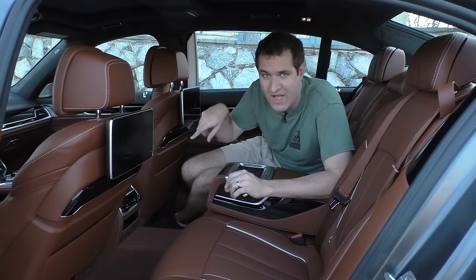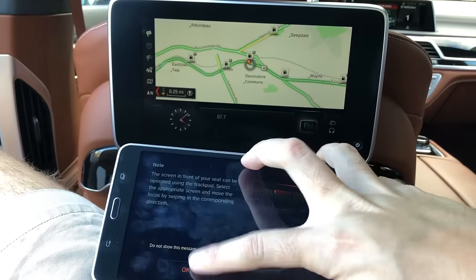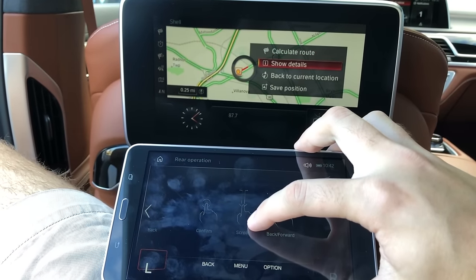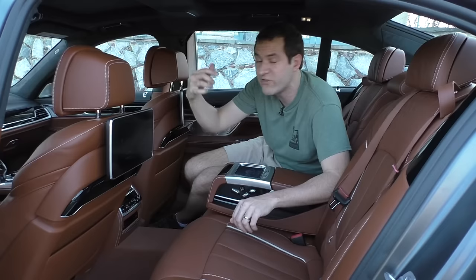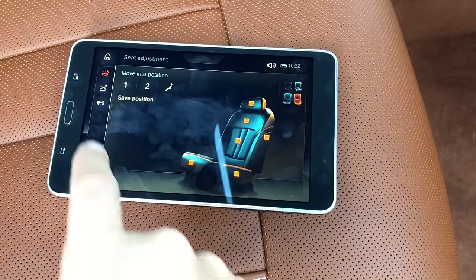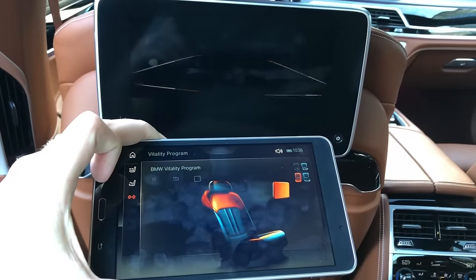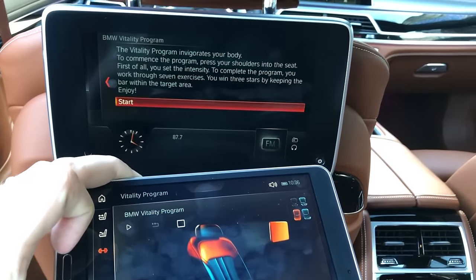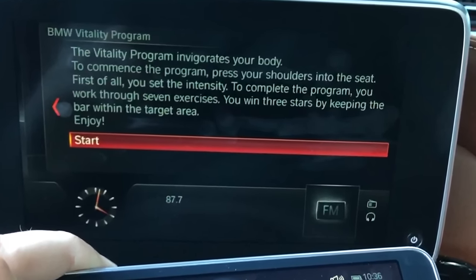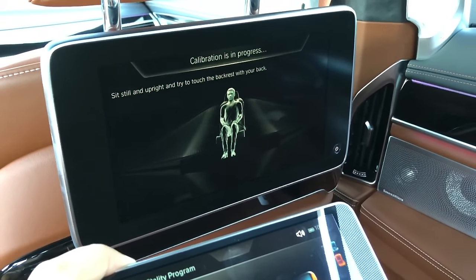The two screens behind the front seats aren't for watching movies — you can use the tablet to control the navigation map displayed on those screens. The screens aren't touchscreen, but you move your finger on the tablet like a phone and it clicks on those screens as if you're touching them. Each rear passenger can even control the other's screen via the tablet. Beyond that, there's the BMW Vitality program — designed to give you exercise on long drives. The seat pushes on your muscles and you push back, like an exercise game where you win stars by keeping the bar in the target area.